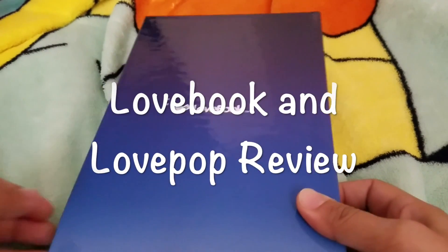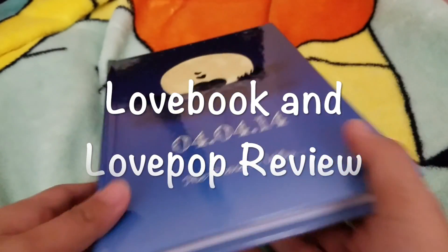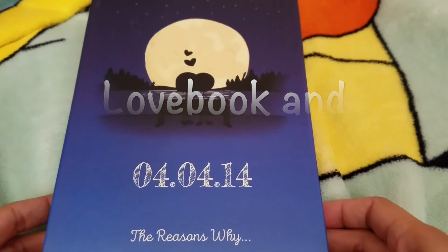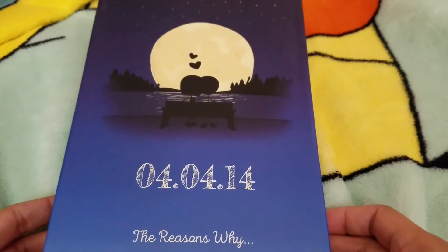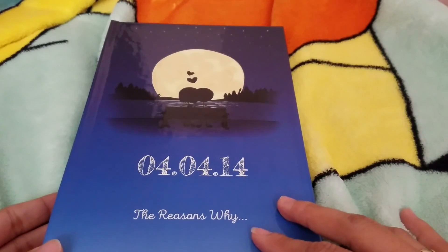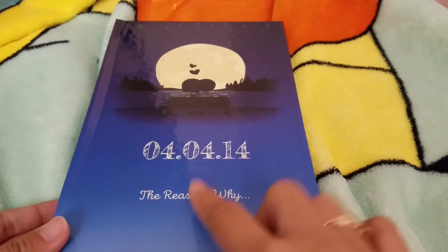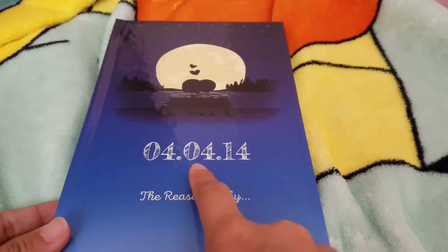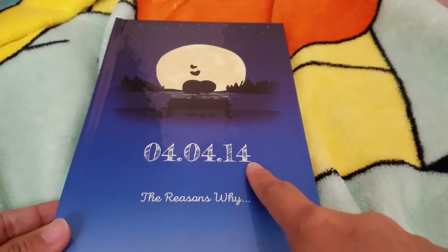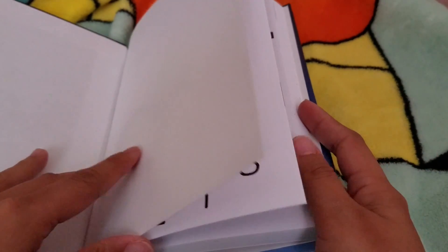Hey guys, today I'm going to be reviewing what's called LoveBook. Basically what it is is it allows you to customize the book using vector images or stick-like people. This is customized — it's the gift I'm giving to my boyfriend, so you probably won't see this video until after Valentine's Day. The title of the book I named 'For 2014' because that's when we started going out, and the subtitle is 'The Reasons Why.'